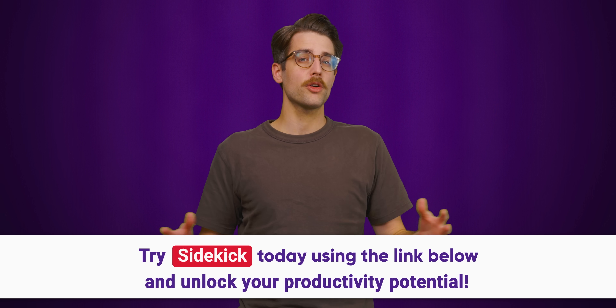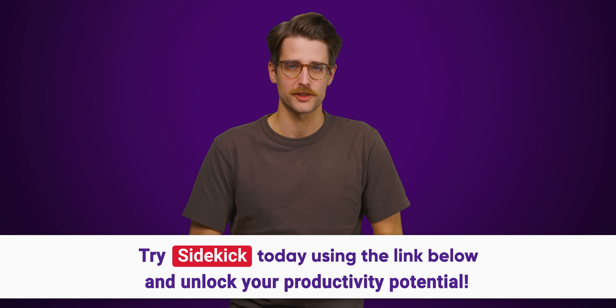Naughty Dog and Ubisoft are large, established game developers. How are small, independent studios supposed to provide the same level of accessibility? And how are studios, small and large, implementing features specifically designed for disabled players?